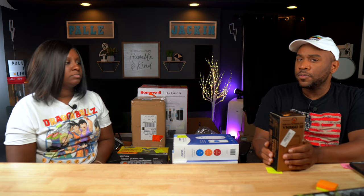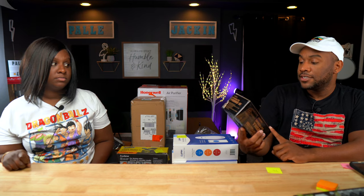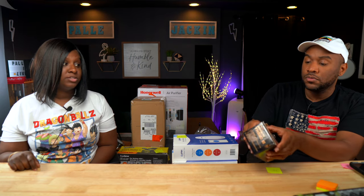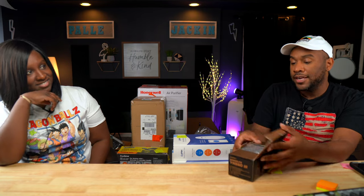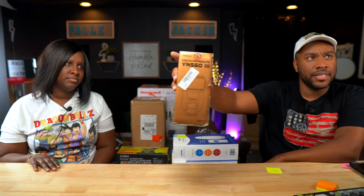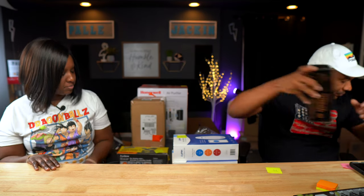This is a Yongnuo YN-560 camera flash. I think Stephen from the Beard of Finds had one of these the other day. It's brand new in there and it has a barcode, which is great. Quick tip: Joe from the Fan Flips has been saying you can pull off those Amazon stickers by heating them with a heat gun and they'll melt right off. This is a flash that goes on top of your camera. Sold comps: $75.